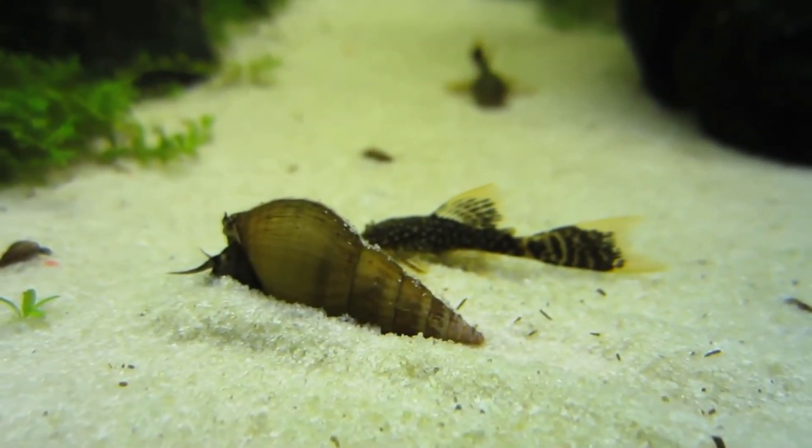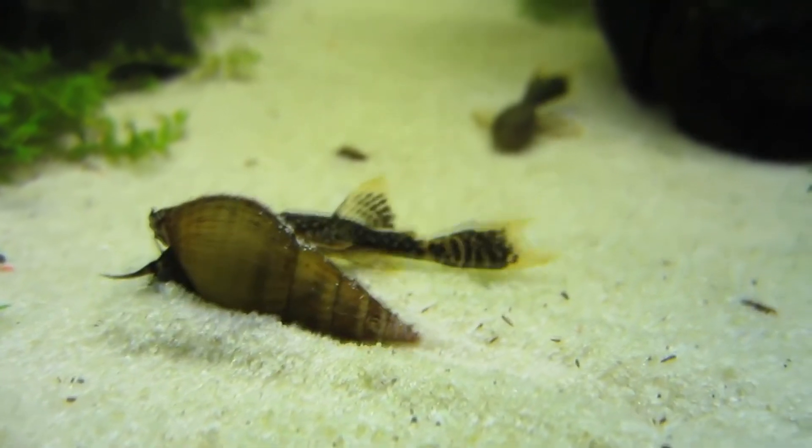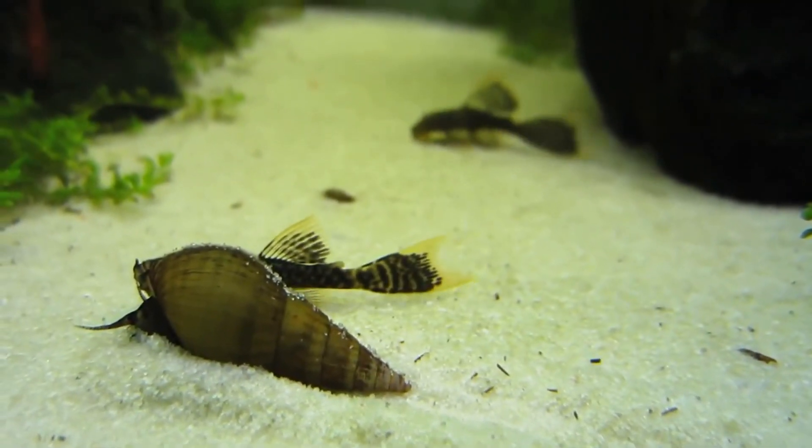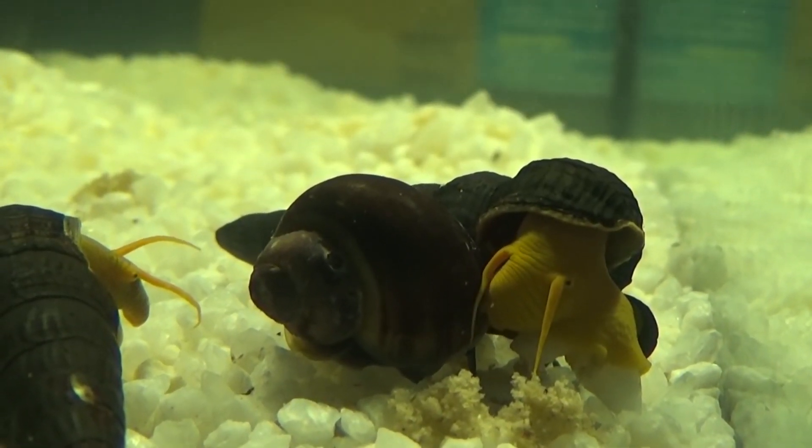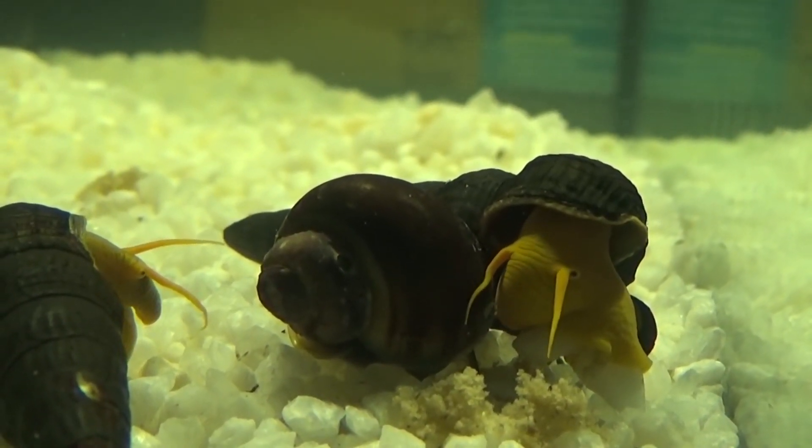There are dozens of described rabbit snail species. These snails have high diversity in a relatively small area with closely related species. Therefore, they are considered a species flock, like Darwin's finches.